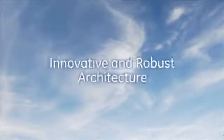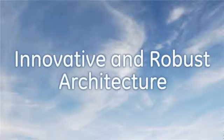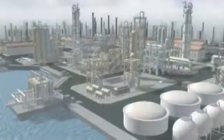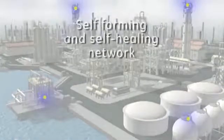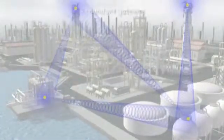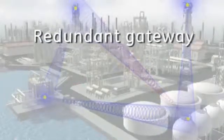Essential Insight.mesh features a robust architecture tested in the extreme environments of the oil and gas and power generation industries. The backbone is a reliable self-forming, self-healing mesh network. A redundant gateway connects the wireless modules to System One.